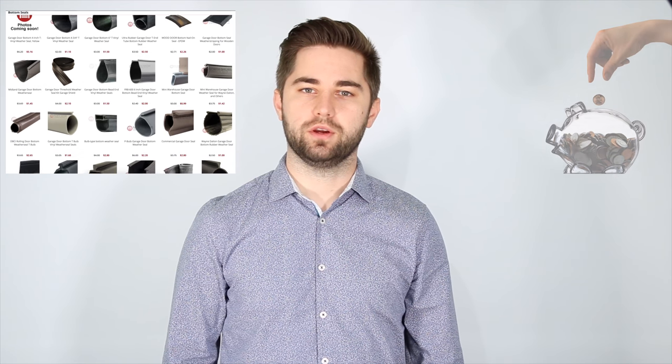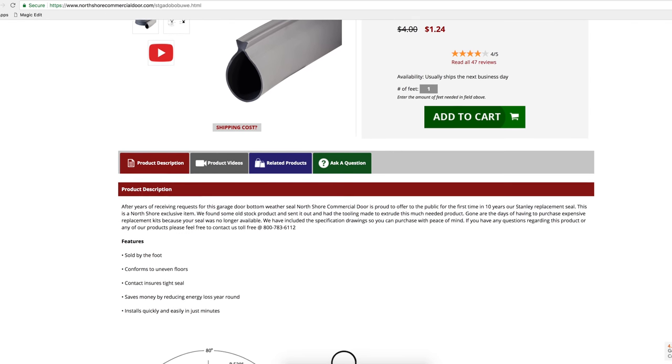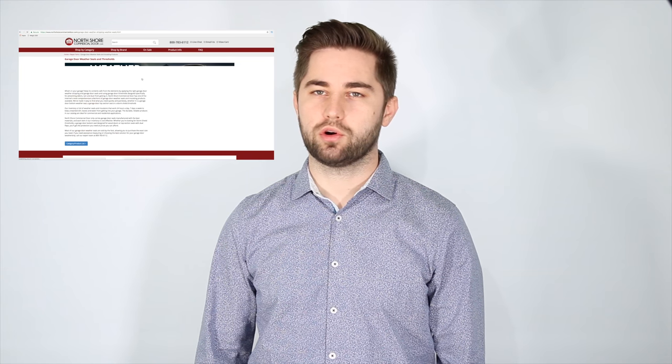So we did both for you and brought back the Stanley Bottom Bulb Weather Seal to the market exclusively through NorthShoreCommercialDoor.com and at an incredibly low price. So if you needed to replace your Stanley Bottom Bulb Weather Seal, it's never been easier. Just visit NorthShoreCommercialDoor.com and place your order today.